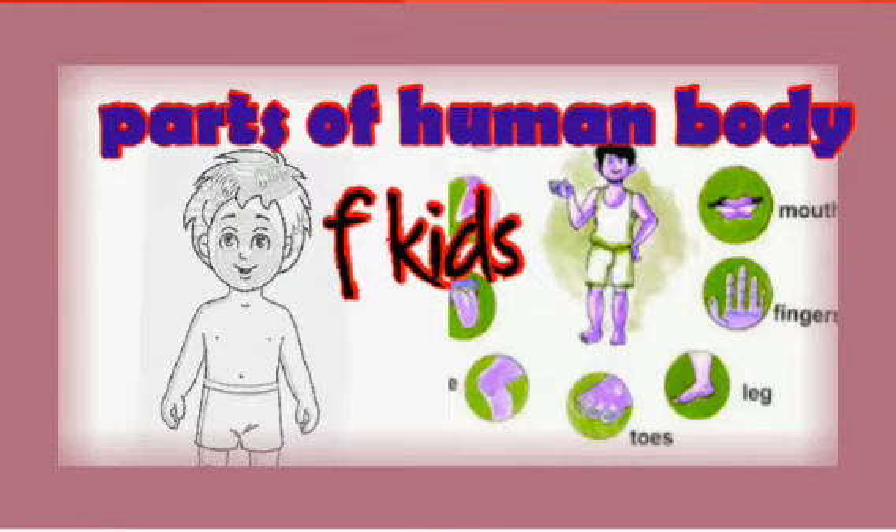Hello kids! Come on, let's take a little time. Today, let us learn about our body parts.